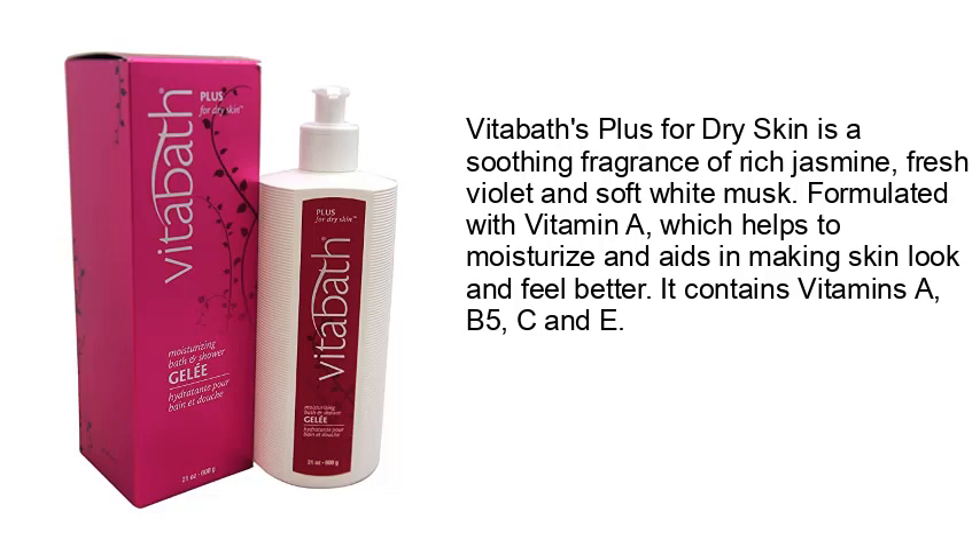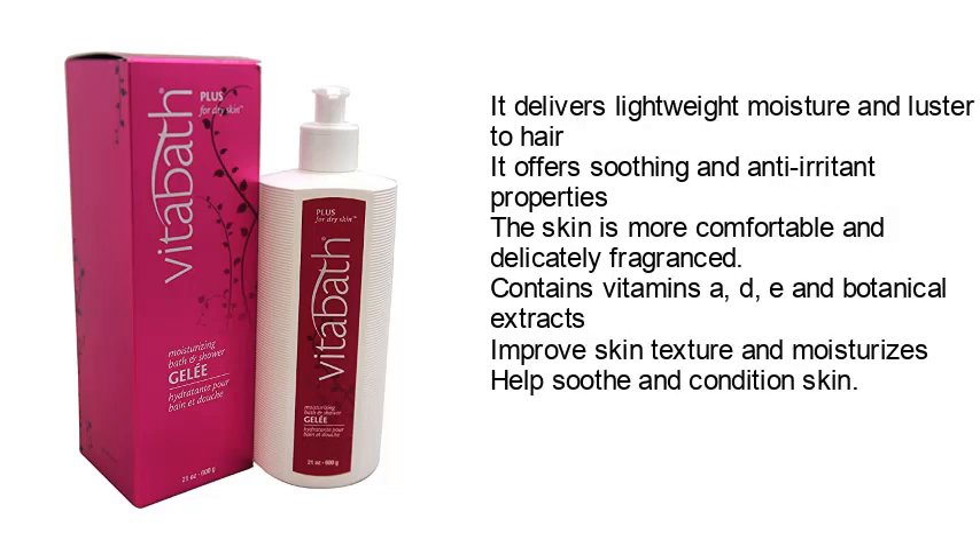It contains vitamins A, B5, C, and E. It delivers lightweight moisture and luster to hair, offers soothing and anti-irritant properties, and the skin is more comfortable and delicately fragranced. Contains vitamins A, D, E and botanical extracts; improves skin texture and moisturizes, helps soothe and condition skin.